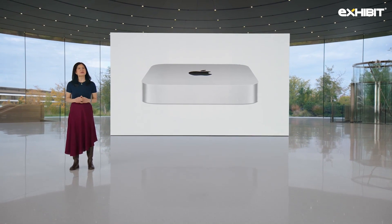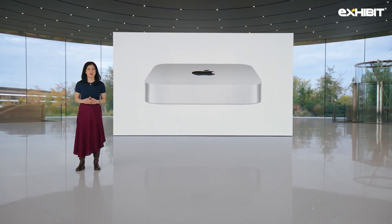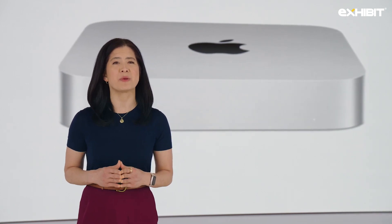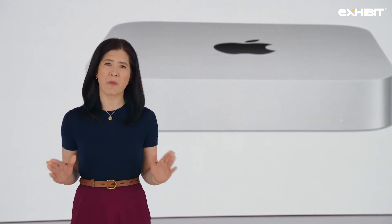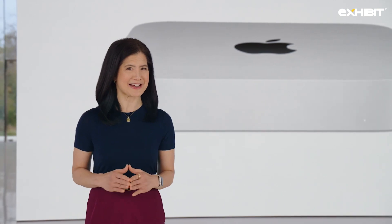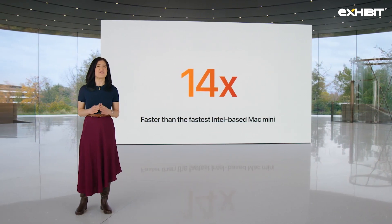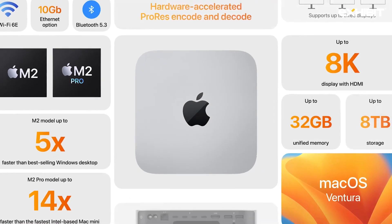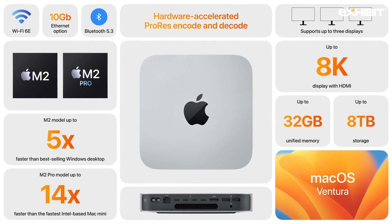Today we're introducing Mac Mini with M2 Pro. With M2 Pro, many users can now run high-performance workflows that you wouldn't think were possible in such a compact design. It's up to 14 times faster than the fastest Intel-based Mac Mini. That's the new Mac Mini with M2 and M2 Pro.